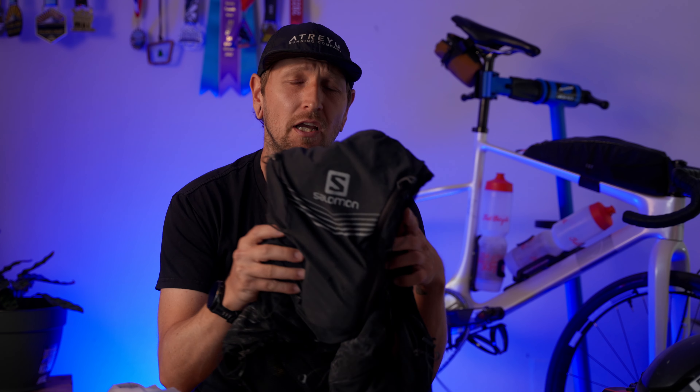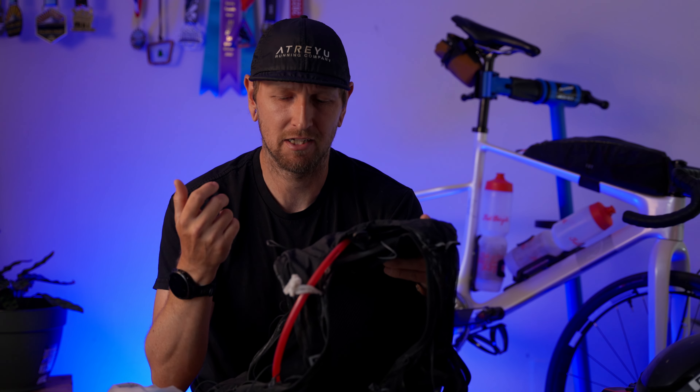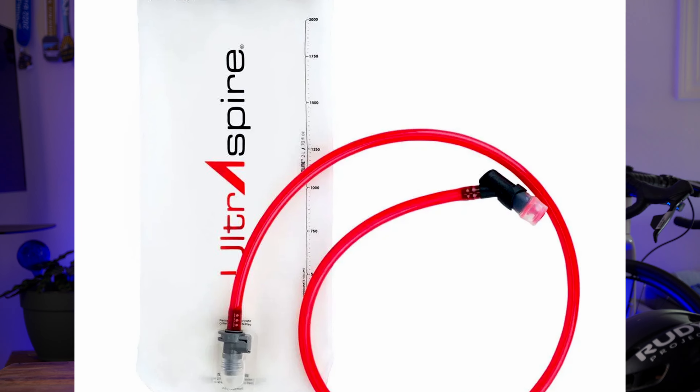Because I'm not running a USWE, I get a lot of questions about what pack I use. It is a Salomon Advanced Skin 12 — it's actually a running vest. I'm also a runner, so I already had this vest and decided to try it on the bike. To my surprise, it worked out really well. I have a two-liter bladder in the back — specifically an UltraSpire bladder that I popped in, and it fits pretty nicely.